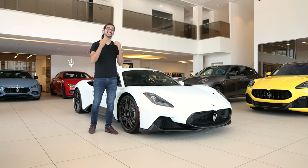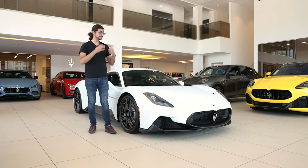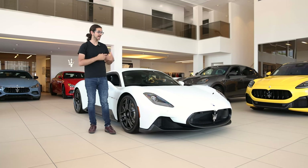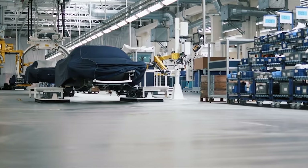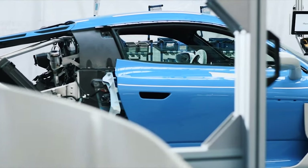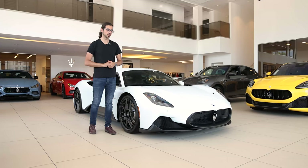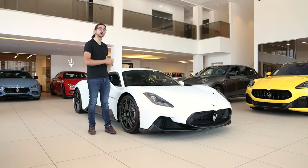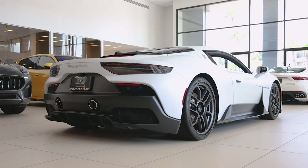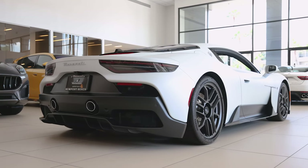What you need to understand about this car is that it is Italian through and through. It was designed in the Maserati Innovation Lab in Italy and entirely built in a historic facility in Modena, Italy. This was done to kickstart Maserati's new lineup of cars, and it makes sense that they would start with a supercar — they're going back to their roots of designing and building properly good luxury performance cars.